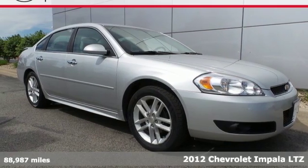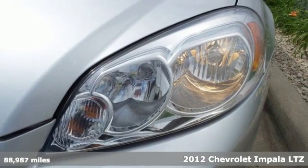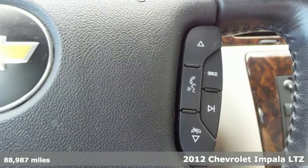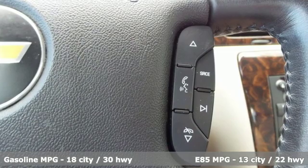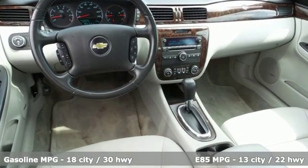Here's a 2012 Chevrolet Impala. Composed, confident, and capable in its design, the Impala always makes an entrance. The athletic and proud stance is impossible to ignore, and the spacious interior leaves room for everything.